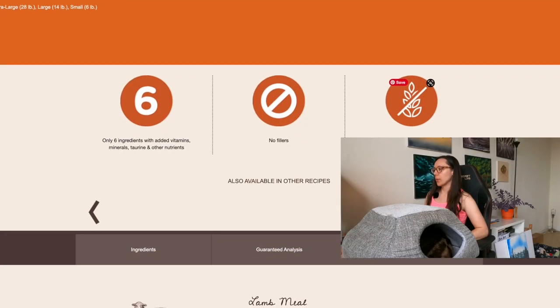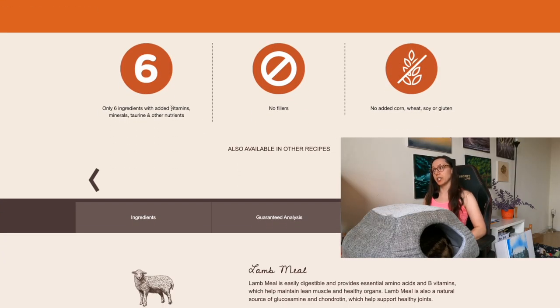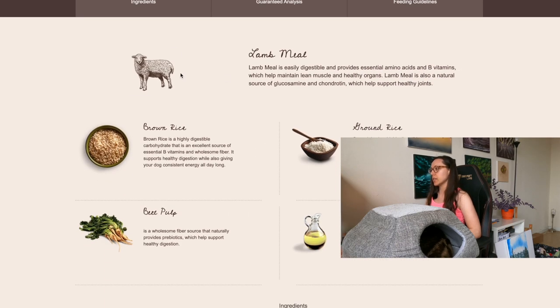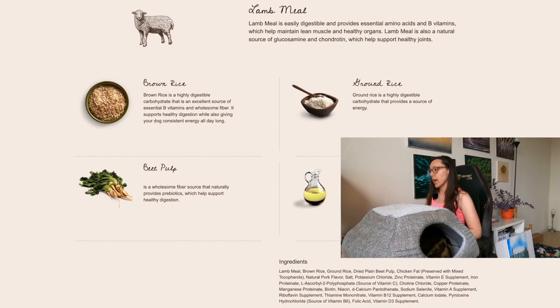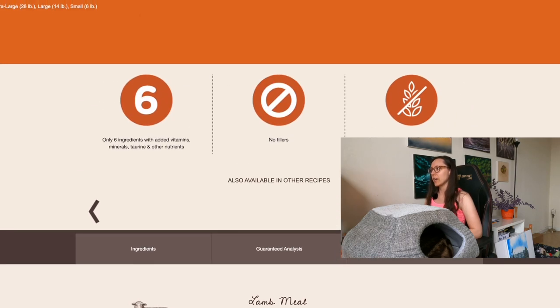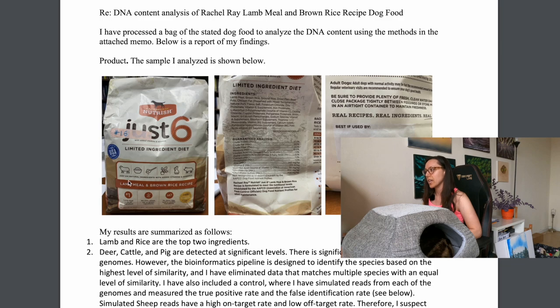Hey friends, it's Justin and Jericho. I've included a link to Rachel Ray's product page and the lawsuit in the description below. First, we're going to look at Rachel Ray's product page — right here it says 'only six ingredients with added vitamins, minerals, taurine, and other nutrients.' It also says 'no fillers, no added corn, wheat, soy, or gluten.' The six ingredients highlighted are lamb meal, brown rice, ground rice, beet pulp, chicken fat, and natural pork flavor.